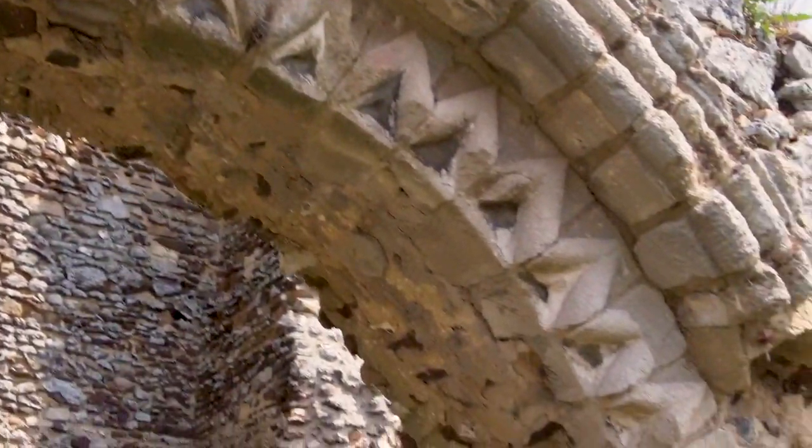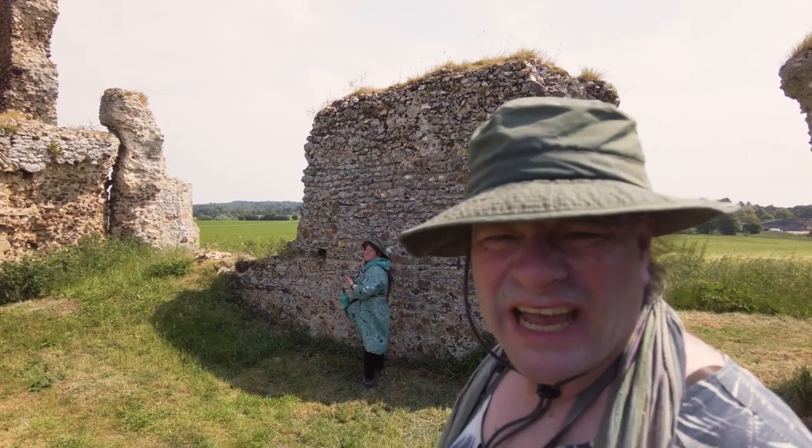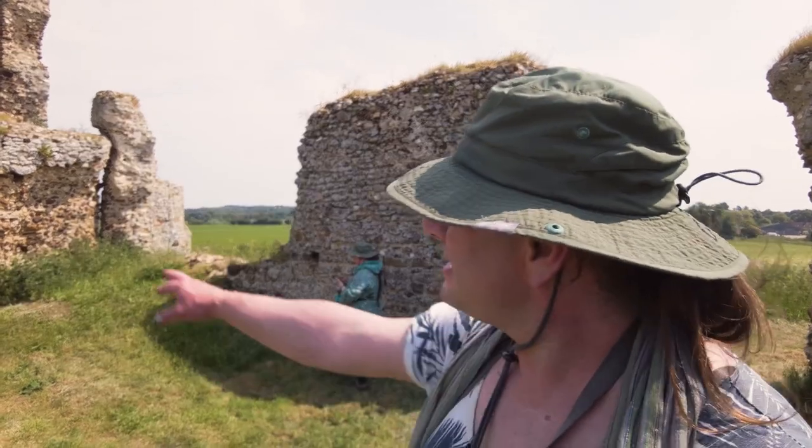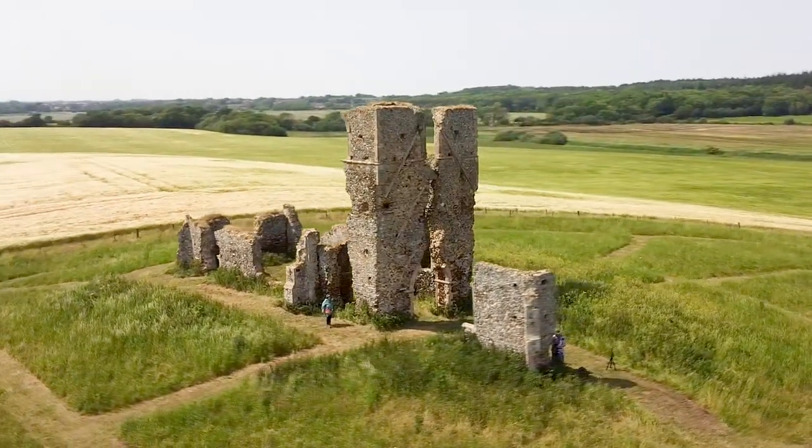It's an unusual church in that it had a central tower, which is less common. You can see through the archway over there is another wall — roof line on this side, roof line on the other side, tower in the middle, which for medieval churches is quite unusual for sure.